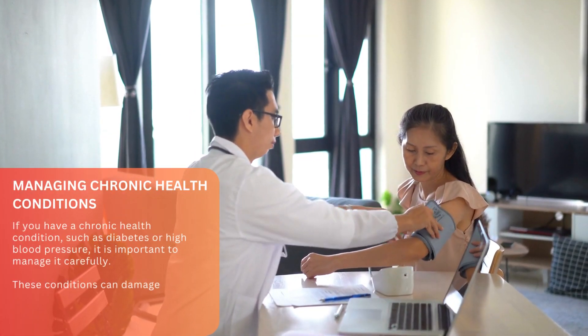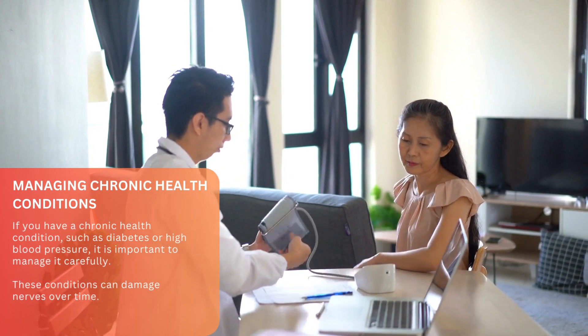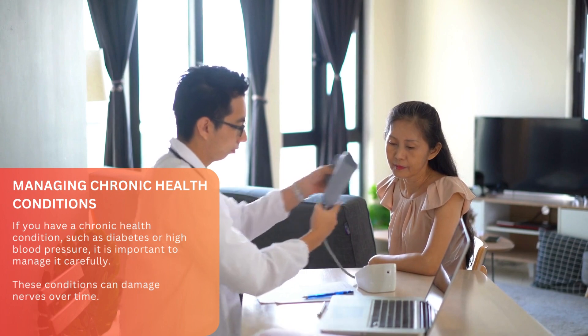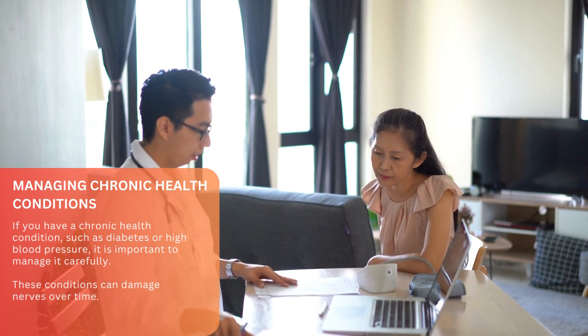Managing chronic health conditions. If you have a chronic health condition, such as diabetes or high blood pressure, it is important to manage it carefully, as these conditions can damage nerves over time.